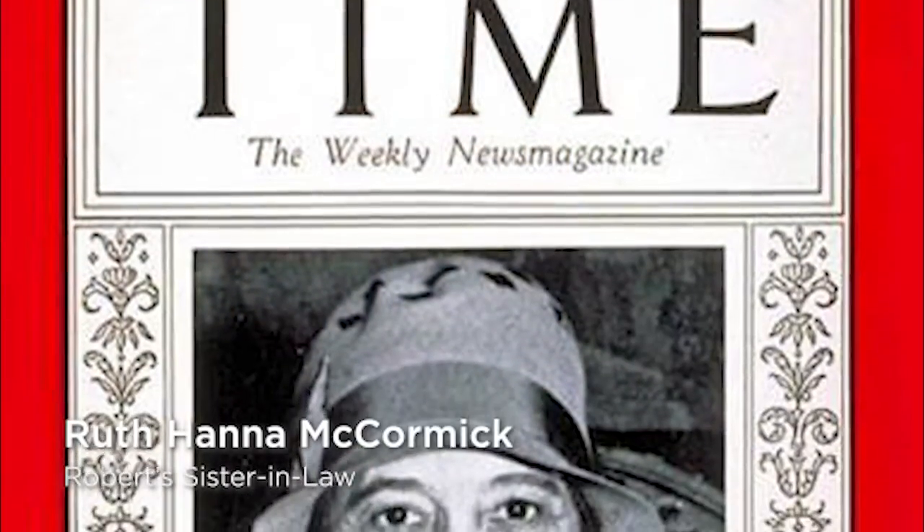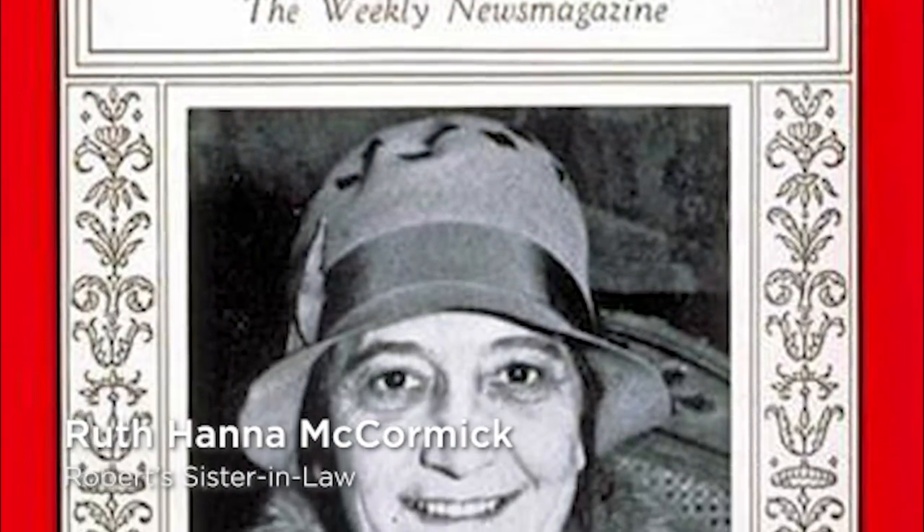Now before we go, there is one more type of service we need to talk about: government service. Which brings us to the Colonel's sister-in-law, Ruth Hannah McCormick. Ruth was the first congresswoman to appear on the cover of Time Magazine, and she's the first woman from Illinois to run for Senate, although she didn't win that race. One of Ruth's greatest acts of service was fighting for every woman's right to vote — she was very active during the suffrage movement and worked tirelessly to make sure that we would get the 19th Amendment passed.